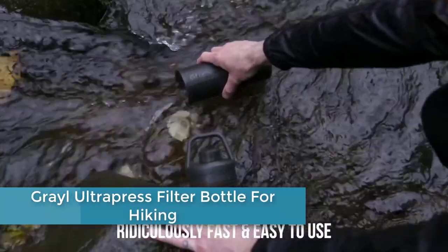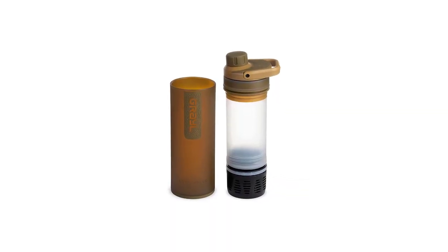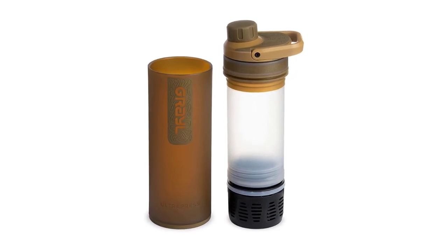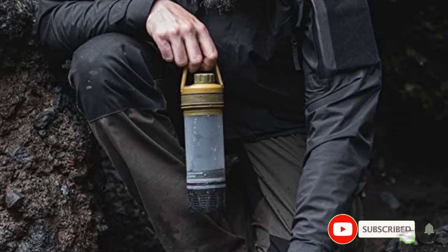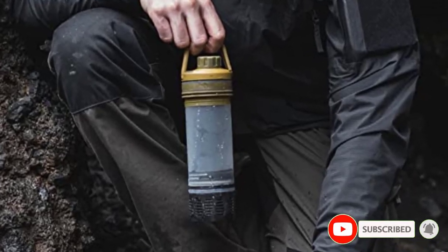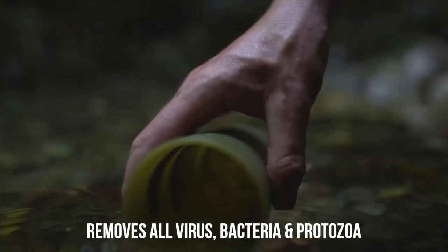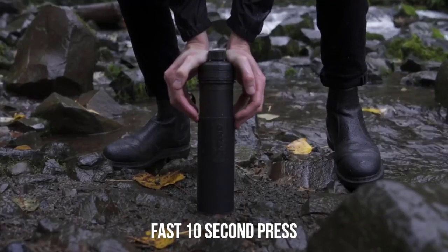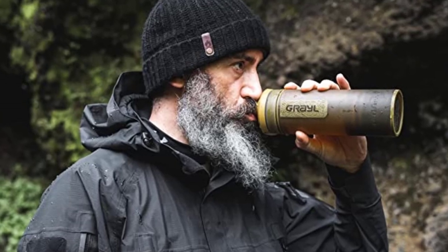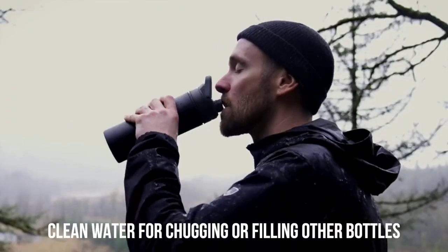Number 4: Grayl UltraPress Filter Bottle for Hiking. The runner-up for the world's best water bottle filter for travel is the Grayl UltraPress. This is a new addition from Grayl, coming in a 16.9-ounce bottle as opposed to the 24-ounce GeoPress. The smaller size means it is much lighter at only 12.5 ounces and fits much better in a backpack drink bottle holder. Additionally, the UltraPress provides the same safe water protection as the original GeoPress. Due to the lighter weight and better packability, I've decided to swap out my original GeoPress and use the UltraPress instead for everyday use and travel.